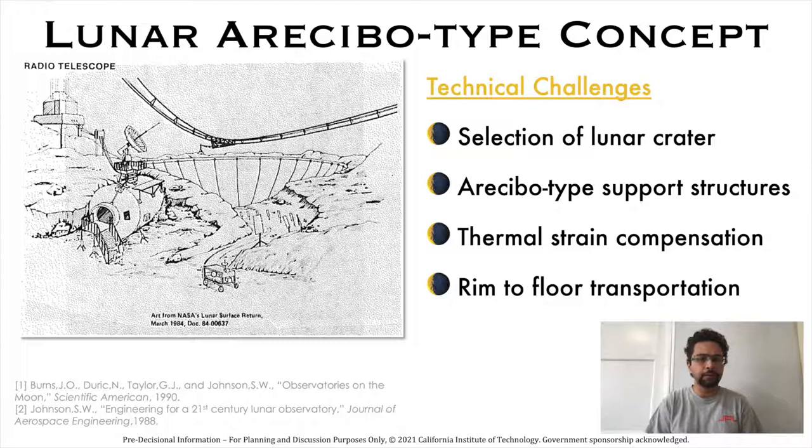Specific technical challenges were identified that made an Arecibo-type telescope on the moon infeasible: selection of an existing lunar crater on the far side, design of thermal strain compensation to survive large temperature fluctuations from 100 degrees centigrade to minus 173 degrees centigrade over a lunar day, and rim-to-floor transportation are too difficult. Moreover, Arecibo-type foundational elements, support structures, and restrained anchors are too heavy. We show that these challenges can be overcome with LCRT.